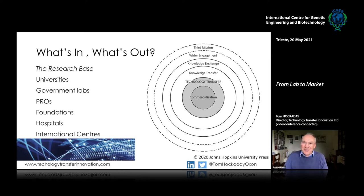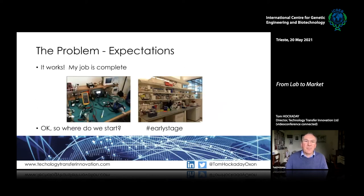People talk more generally about knowledge transfer — it's not just technology, it might be knowledge from non-technology areas. They also talk about knowledge exchange, because it's not just a one-way transfer from the research base to business; these things are often developed in collaboration. Then there's the third mission of universities — teaching, research, and the third mission of wider engagement — which encompasses knowledge exchange, knowledge transfer, tech transfer, and commercialization.